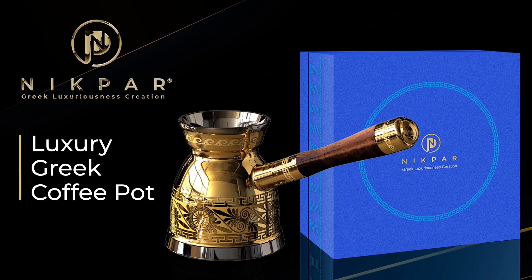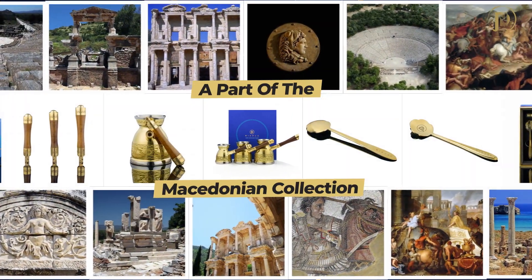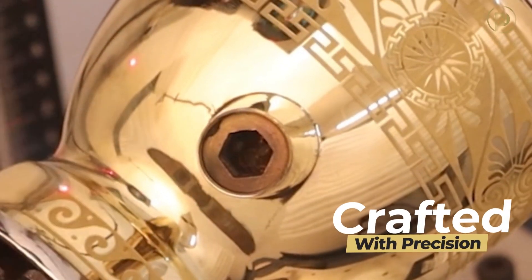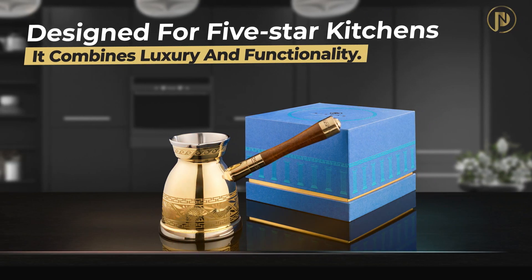Meet the Nikpar Luxury Greek Coffee Pot, a part of the Macedonian collection. It's all about precision, laser engraving, and top-notch materials, making it ideal for five-star kitchens.